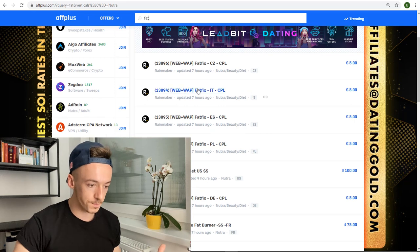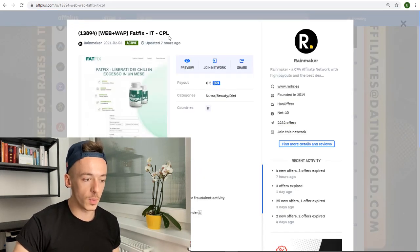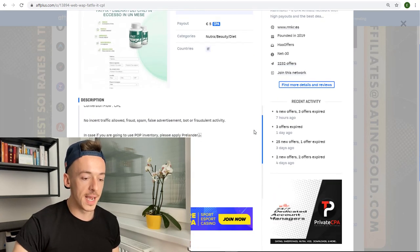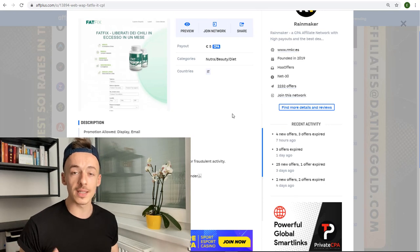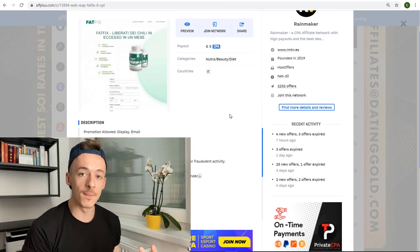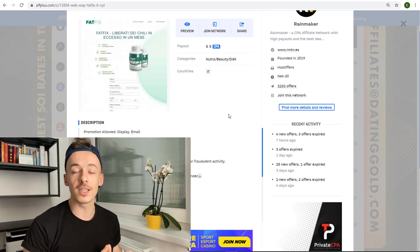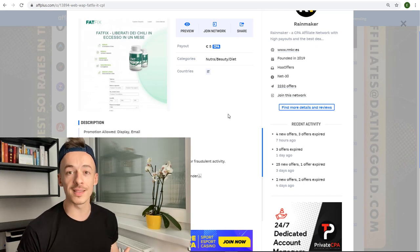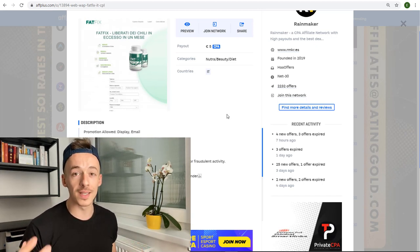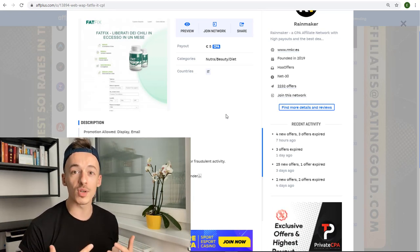For example, if you click on any of these — let's say this one — it's only for Italy. However, the cool part about these affiliate offers is they always have a redirect. So if you send traffic from, say, the United States to an Italy offer about health and fitness, it's automatically going to be redirected to a United States offer about health and fitness that converts just as well, because otherwise the CPA network would be losing a lot of money — so they do this all automatically for you.